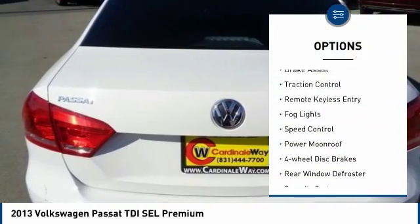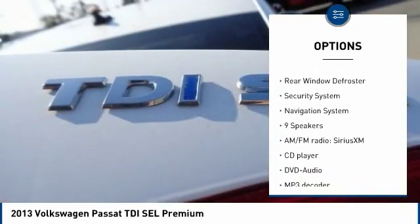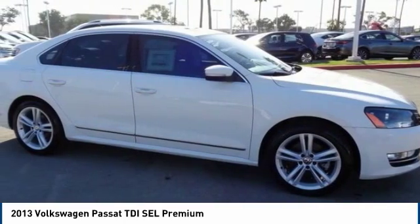Electronic stability control, brake assist, traction control, remote keyless entry, fog lights, speed control, power moonroof, four-wheel disc brakes, rear window defroster, security system.